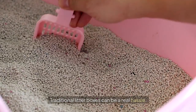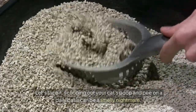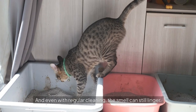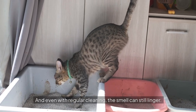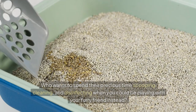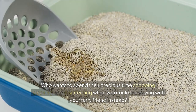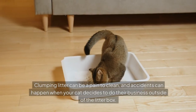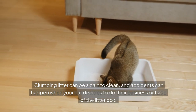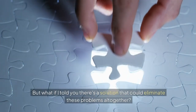Traditional litter boxes can be a real hassle. One of the biggest issues is odour control. Scooping out your cat's poop and pee on a daily basis can be a smelly nightmare, and even with regular cleaning, the smell can still linger. Another challenge is the maintenance time — who wants to spend their precious time scooping, cleaning, and disinfecting when you could be playing with your furry friend instead? And let's not forget about the mess. Clumping litter can be a pain to clean, and accidents can happen when your cat decides to do their business outside of the litter box. But what if there's a solution that could eliminate these problems altogether?